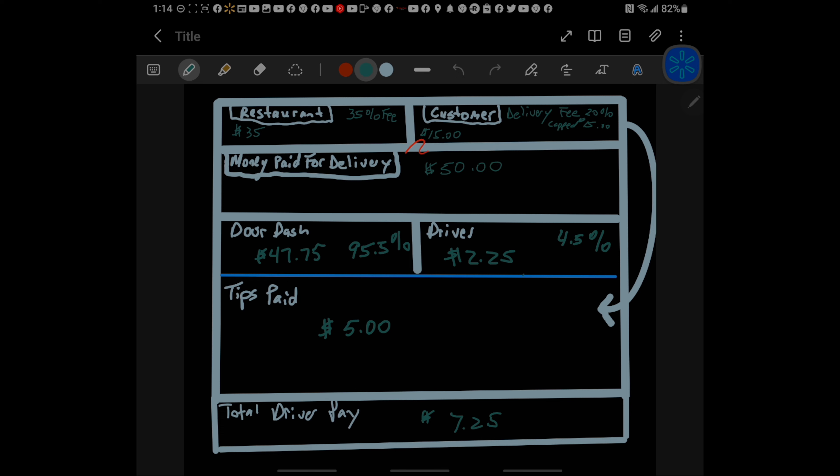That $15 from the customer moves down and is represented as money paid for purposes of affecting the delivery. The restaurant, set to receive $100 for the food, will pass on 35 of those dollars to meet their 35% fee agreed to with DoorDash, and that also moves into the money paid for delivery. This is significant — this is the money pot that is being paid for the purpose of affecting the delivery.